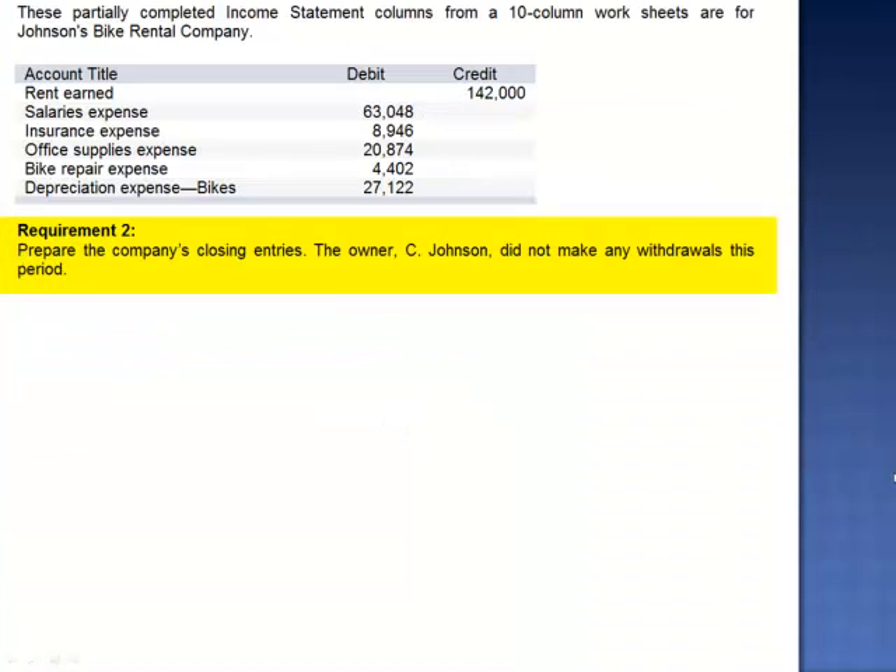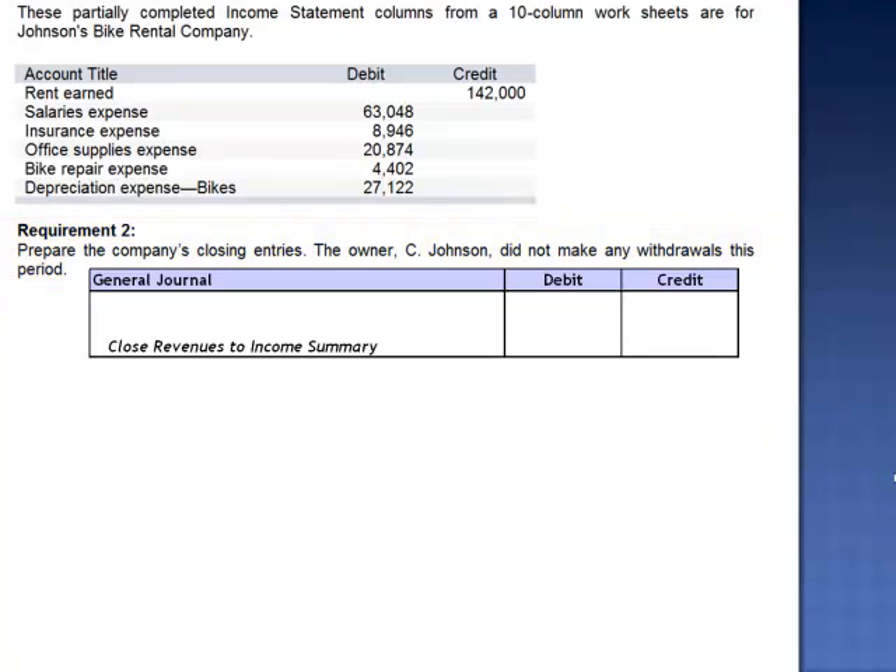Requirement 2 asks us to prepare the company's closing entries. The owner, C. Johnson, did not make any withdrawals this period. First, we close the revenues to income summary. We only have one revenue account, rent earned. To close rent earned, we debit rent earned $142,000 and credit income summary.